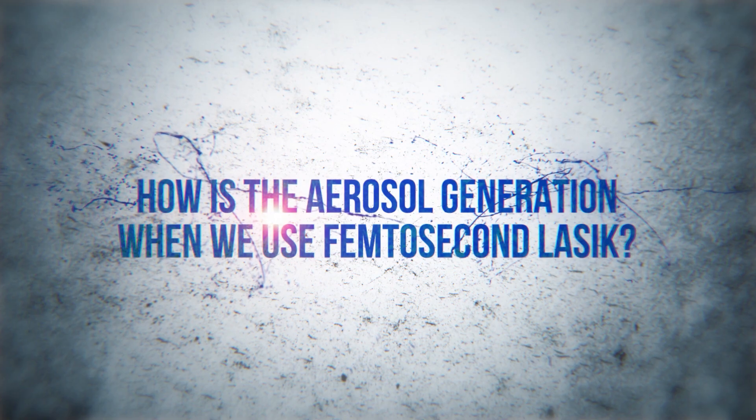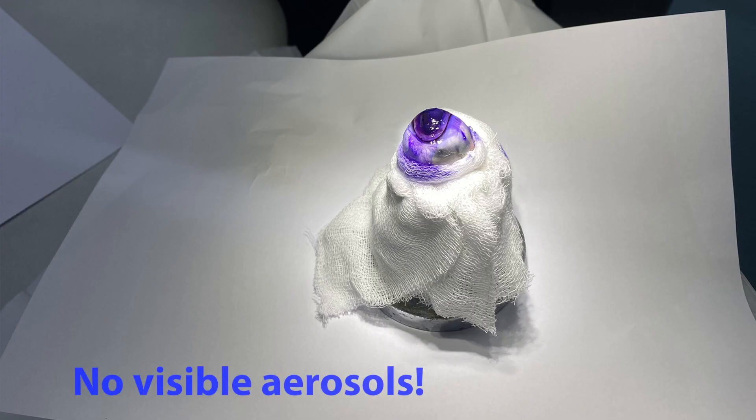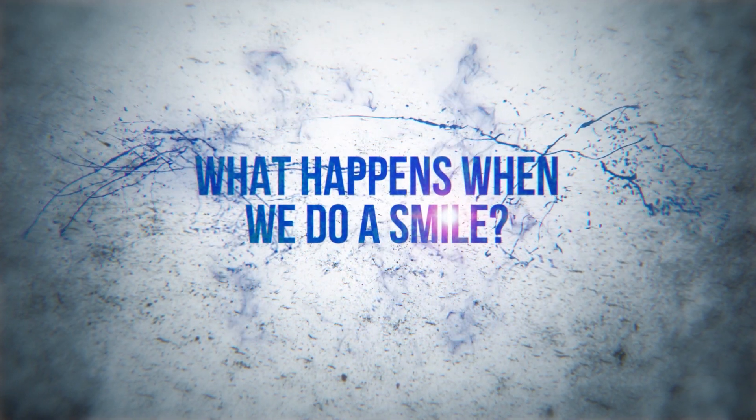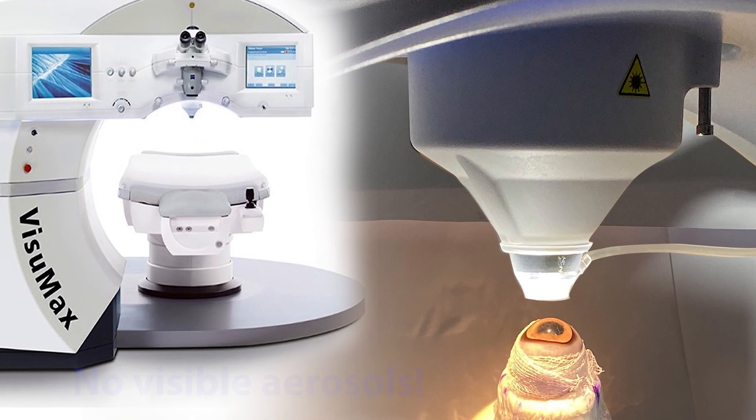When we repeated the same experiment using a femtosecond LASIK, we found no visible aerosols. While using a SMILE machine, again no aerosols were seen.